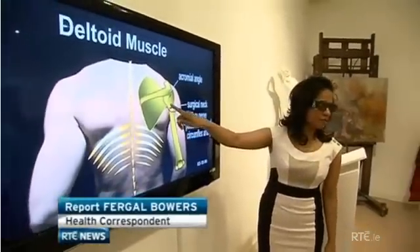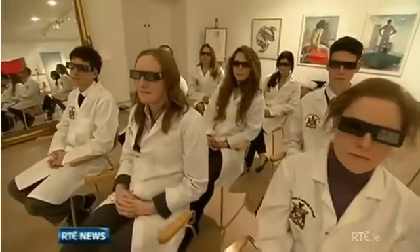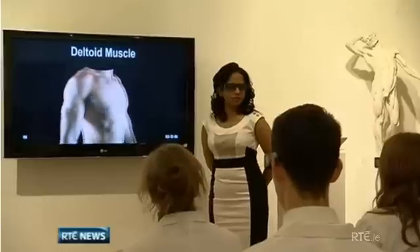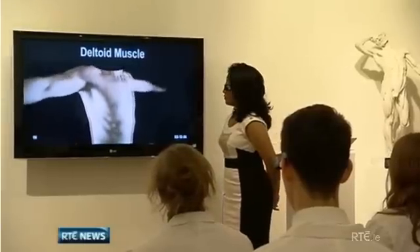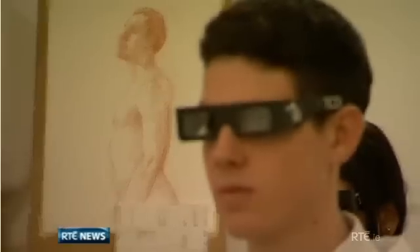Doctors say it's the first system of its kind and it was launched today at the Royal Hibernian Academy after a two-year project funded by Science Foundation Ireland and the Royal College of Surgeons. It will help surgical trainees and physiotherapy students to test and improve their skills.